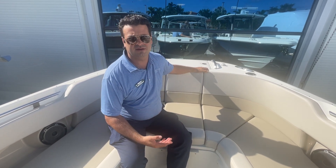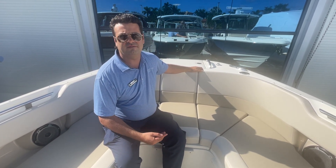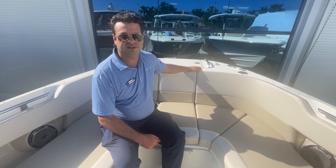Again, this is Justin with MarineMax Pompano, showing you a brand new 2023 Boston Whaler 320 Vantage. Give me a call at 954-633-2070.